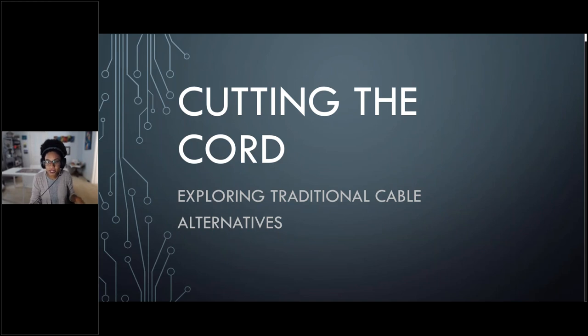Just to give you a little information about the structure of the program, I have around 30 minutes of presentation lined up for you guys, and we'll discuss internet speed, hardware, streaming services, and how to make smart purchasing decisions around all of this. Of course, there'll be time at the end for questions, but you can send them in at any time through the questions panel located on your computer screen or your device screen.